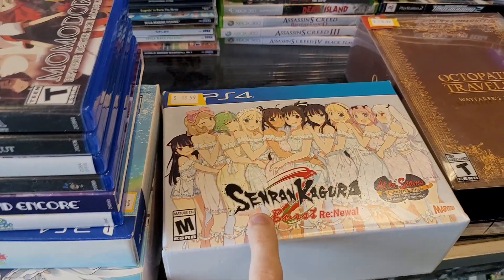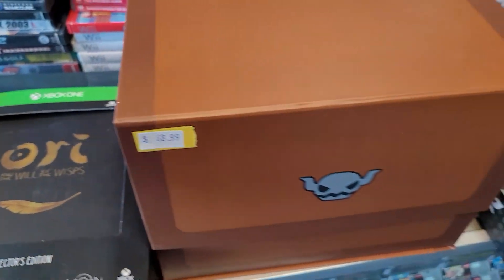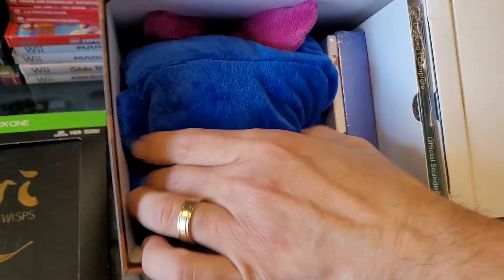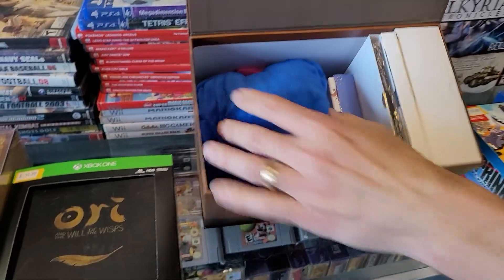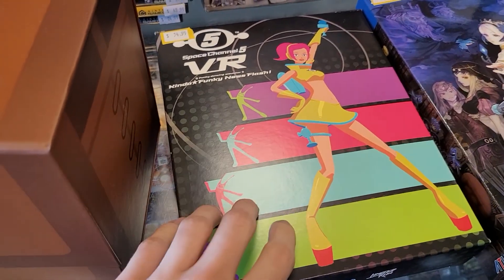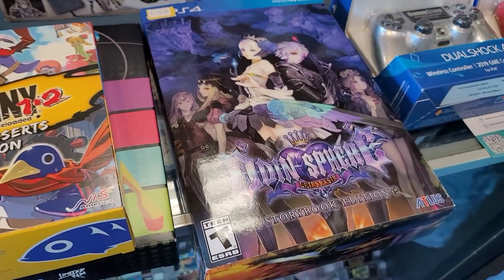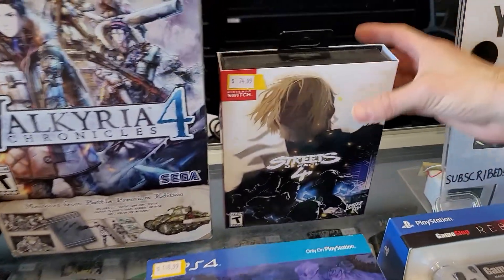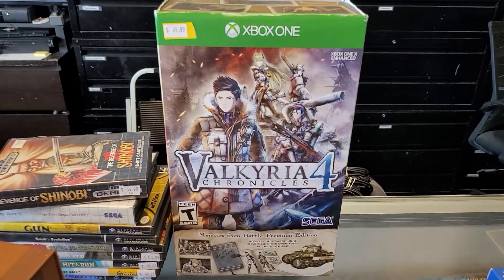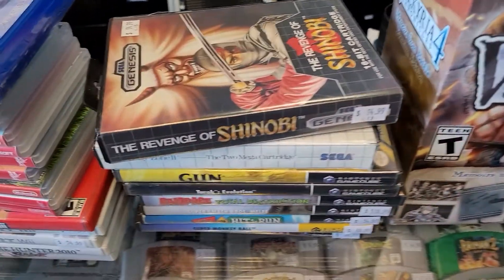The game itself is sealed in this one too. This is Disgaea 1 Complete — the game itself is sealed inside this one. It's got a nice plushie in there. I like this Space Channel 5 VR — the game itself is sealed inside. Same with Franny 1 too. And then we got Streets of Rage 4 — oh, I might have to take that. That one might be sealed inside as well. This one's sealed inside. And then some more games over here.